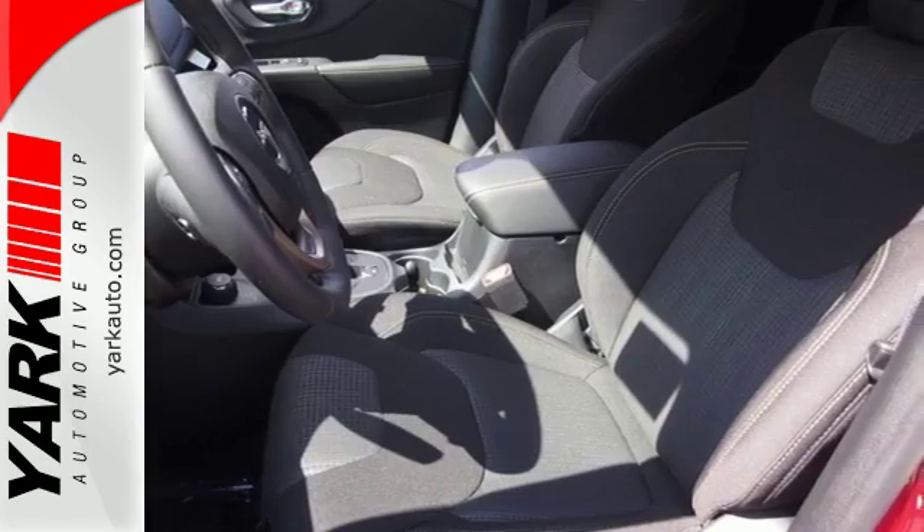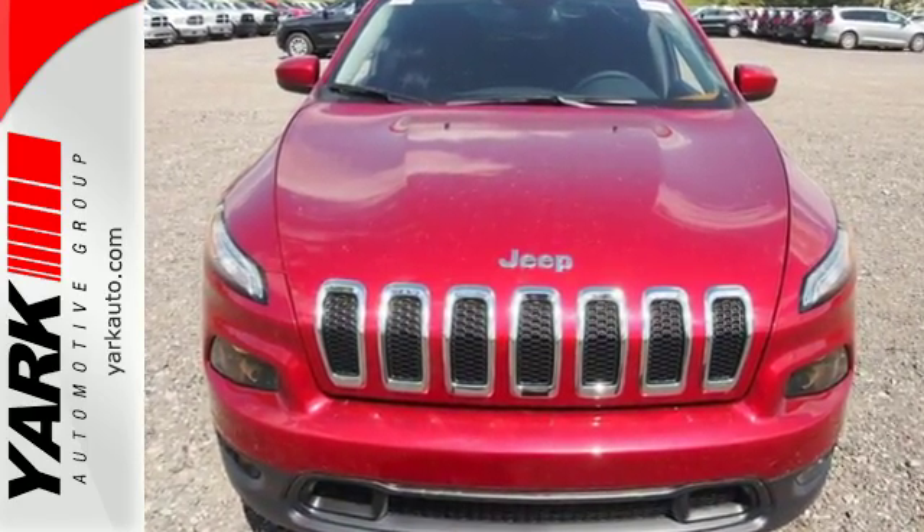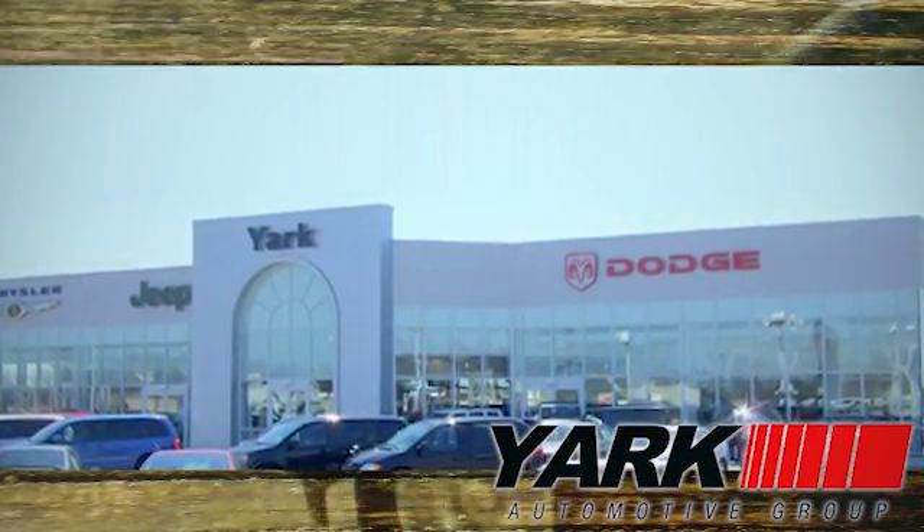Come in for a test drive, and you'll soon realize what this capable Jeep is made of. Yark Automotive — we're Northwest Ohio and Southeast Michigan's largest volume dealer.